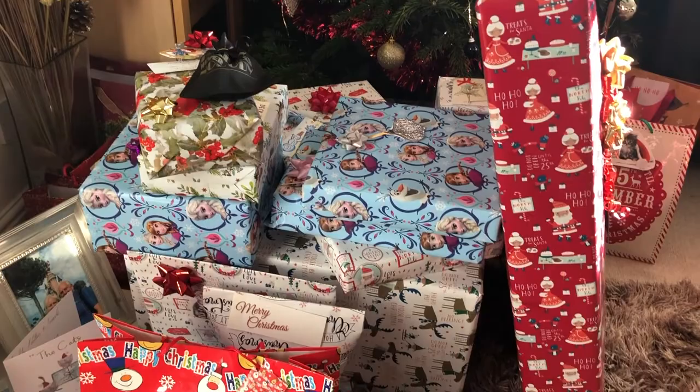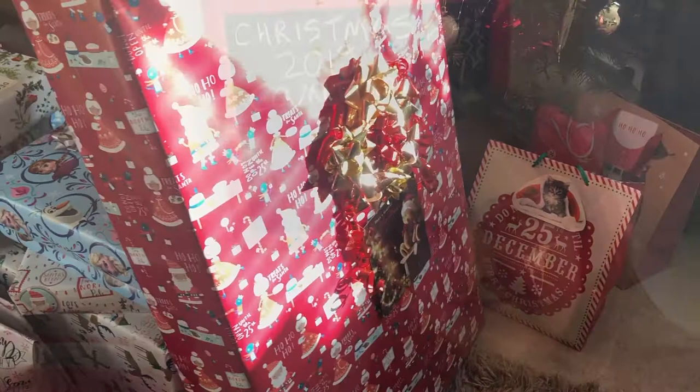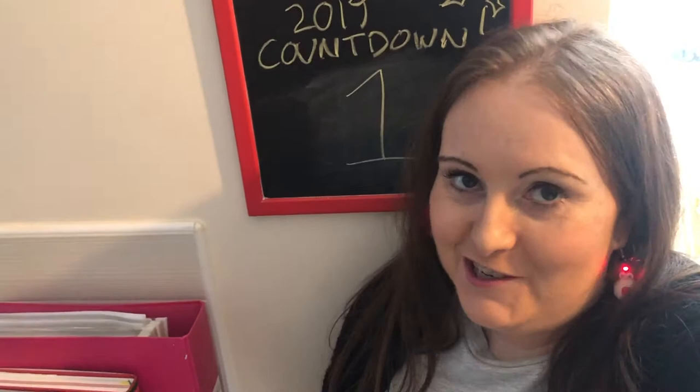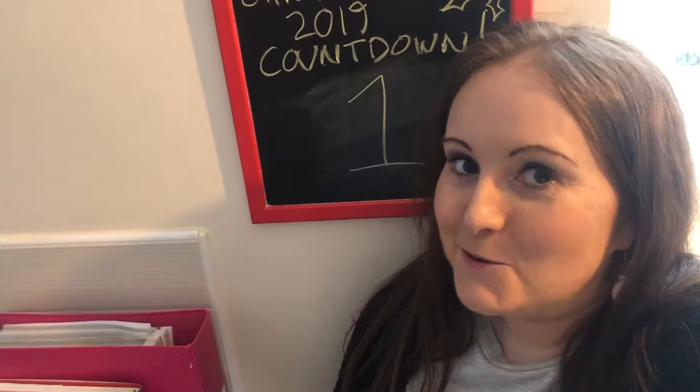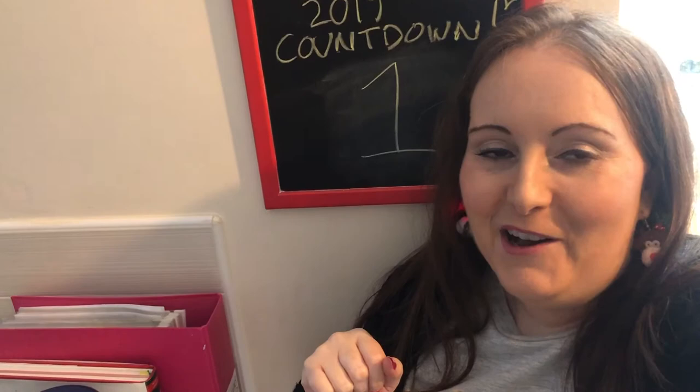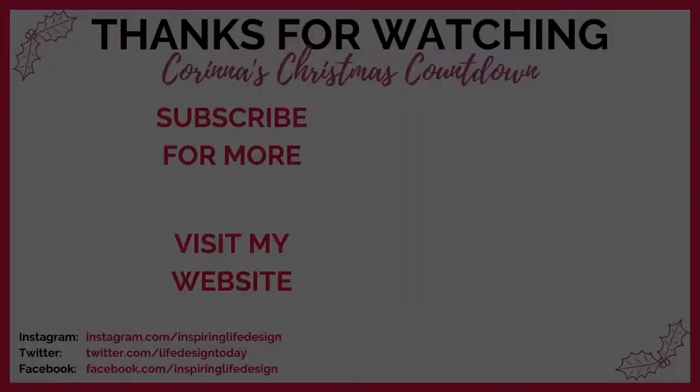That's it for my Day 24 Vlogmas video and indeed for Vlogmas 2019. I really hope you've enjoyed some of my videos and that you're having a wonderful Christmas. I wish you all the very best for the new year - a new decade in fact, 2020! In the new year I'll be posting regular content on personal development topics, ways to make money online, and I've got some exciting interviews coming up. Do subscribe if you haven't already, like this video, and pop any content ideas for next year in the comments below!